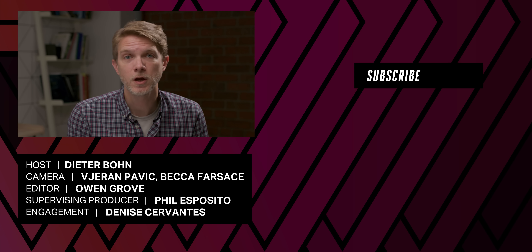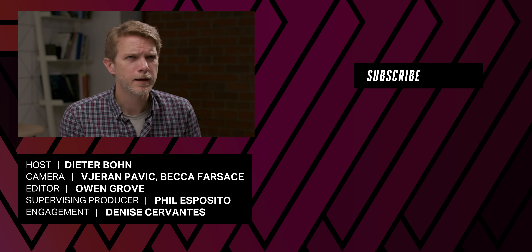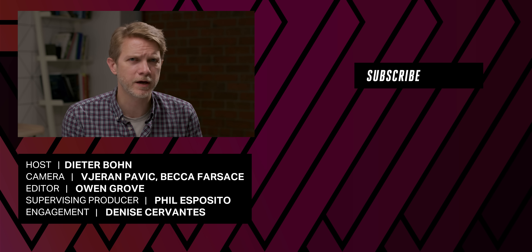Thanks so much for watching. We also have a first look at the Surface Laptop Studio, which is a deeply weird laptop from Microsoft. Check that out.